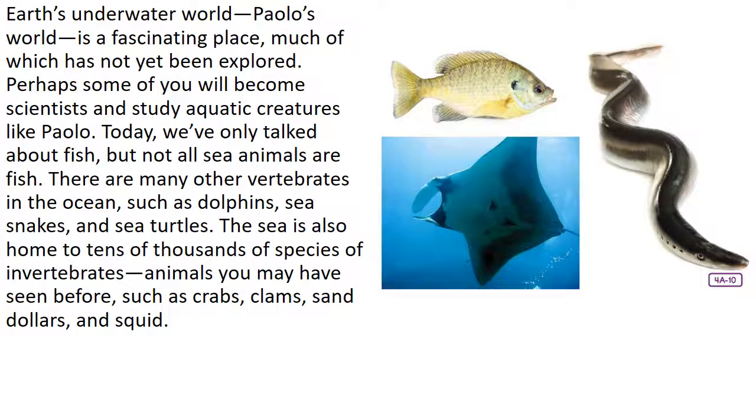Earth's underwater world — Paulo's world — is a fascinating place, much of which has yet to be explored. Perhaps some of you will become scientists and study aquatic creatures like Paulo. Today we've only talked about fish, but not all sea animals are fish. There are many other vertebrates in the ocean, such as dolphins, sea snakes, and sea turtles. The sea is also home to tens of thousands of species of invertebrates — animals you may have seen before, such as crabs, clams, sand dollars, and squid.